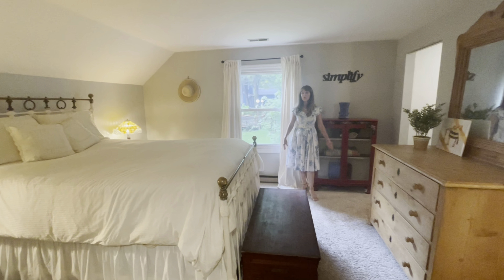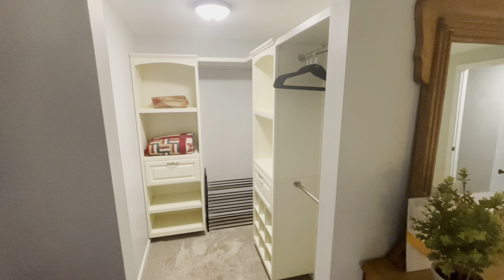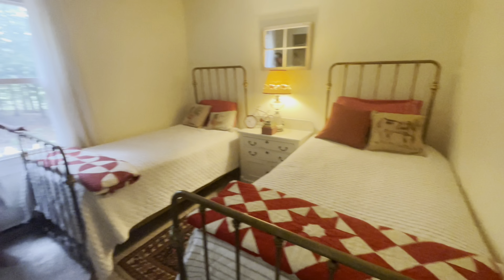This is the primary bedroom suite with a walk-in closet and a newly renovated bathroom. This is bedroom two, and this is bedroom three.